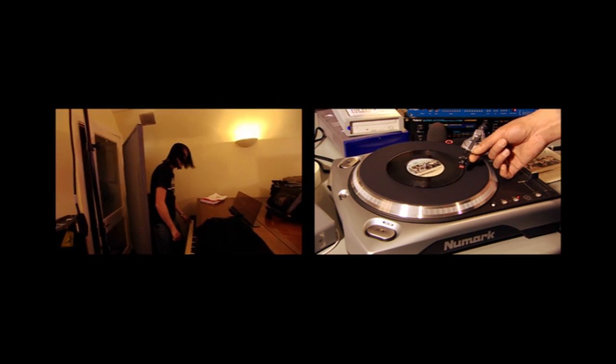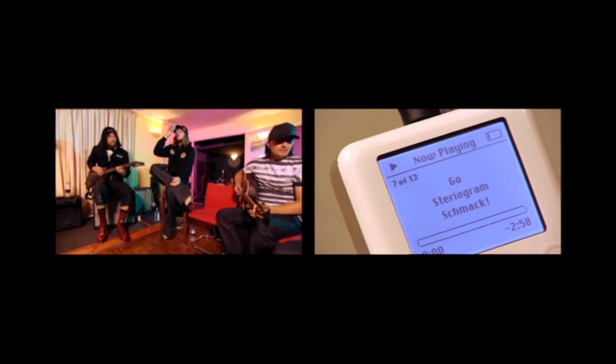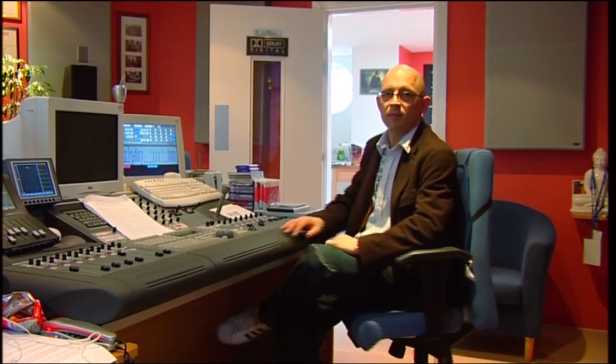So where does all this leave us? It's fair to say that if we'd been listening to a more complex, more subtle sound — say, an orchestra on a high-spec system — then vinyl probably would have won. However, for those who like to listen to rock on a portable music player, it's reassuring to know that what you get is pretty much what the band intended you to hear.